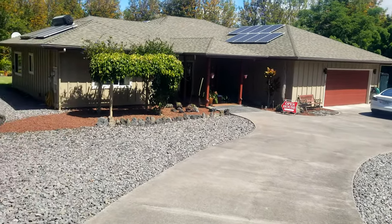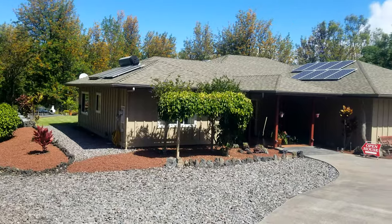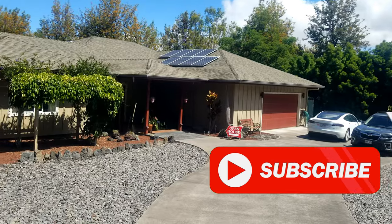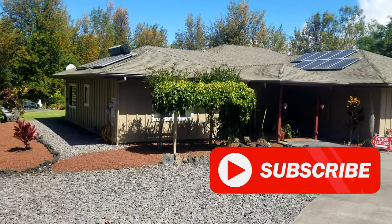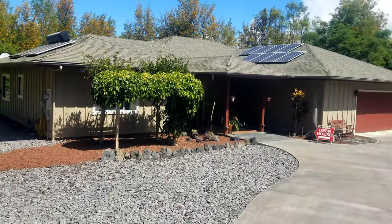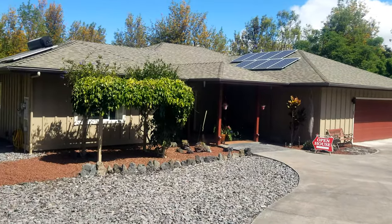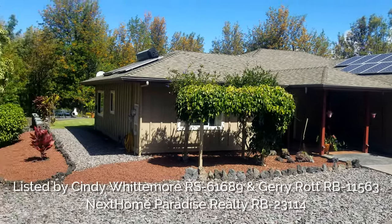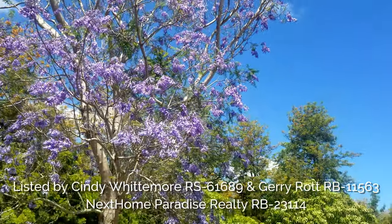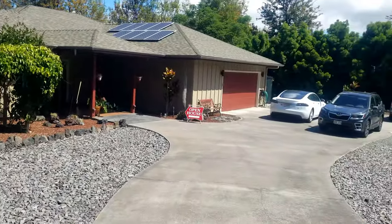We're in Pu'ulani Ranch. Now a few of you probably know where this is — this is on the upper row between Kona and Waikoloa. It's really a nice neighborhood that people overlook. It's about 10-15 minutes from Kona and you're up here at a cool elevation, but unlike a lot of other places where you have some elevation, it's pretty dry up here. It's in a nice little sweet spot.